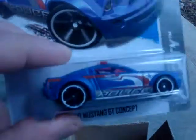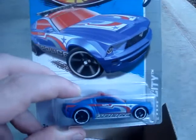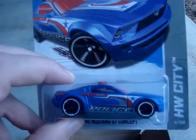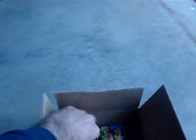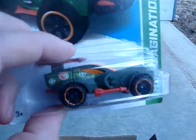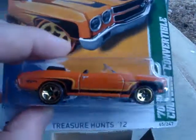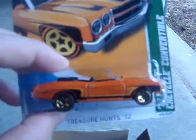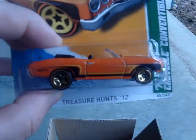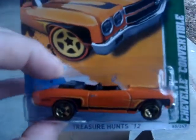This one is going into my Fire Department collection. Another T-Hunt I was missing for this year — a Ford Mustang GT Concept. This is the Steam Ride 2, a T-Hunt from 2012. 70 Chevy Chevelle Convertible. Very cool.